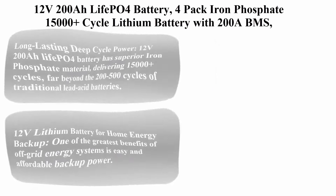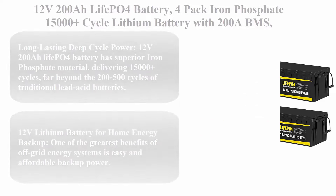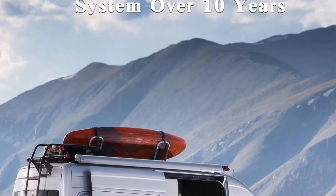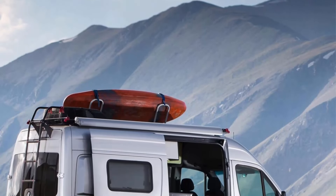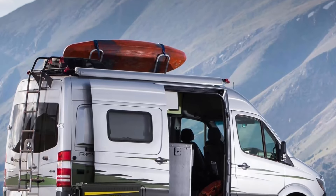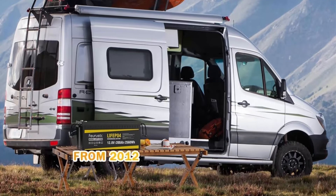Top 7 Best 4-Pack 12V 200Ah LiFePO4 Deep Cycle Batteries in 2024. Top 1: 12V 200Ah LiFePO4 Battery, 4-Pack Iron Phosphate, 15,000-plus cycle lithium battery with 200A BMS. Solar energy storage batteries for RV, Marine, and Off-Grid power. Long-lasting, rechargeable deep cycle power.